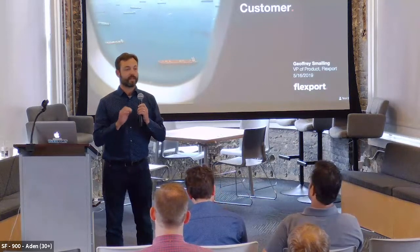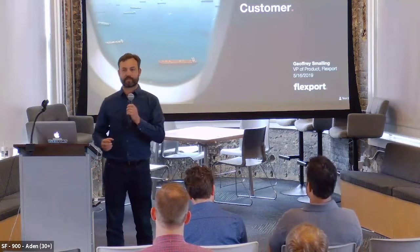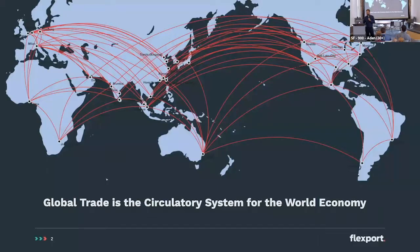But before we get into that, I'd like to tell you a little bit about what Flexport is. We're a company trying to revolutionize global trade. Global trade is a circulatory system for the whole world's economy. We move goods from factories to buyers. We have to orchestrate this movement.